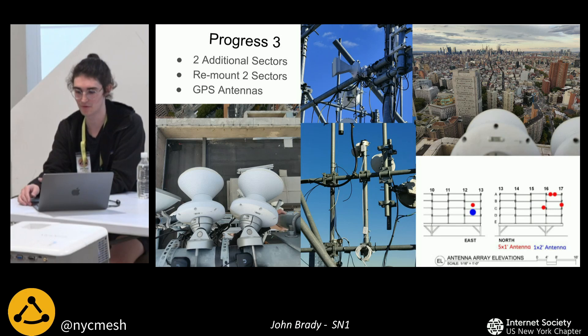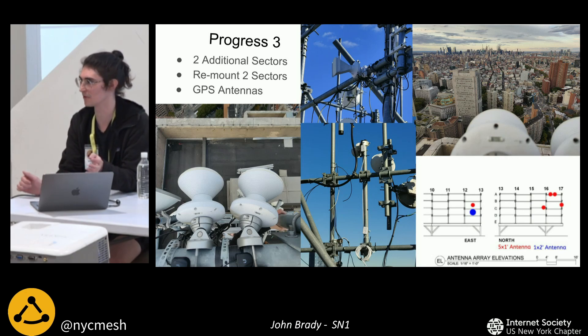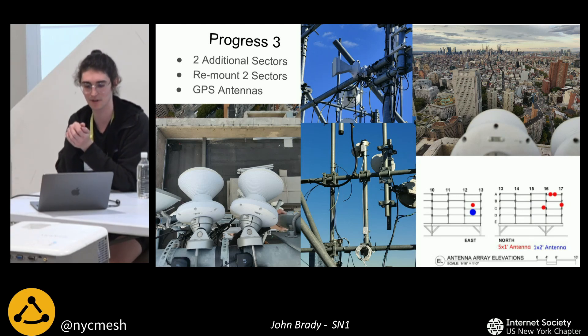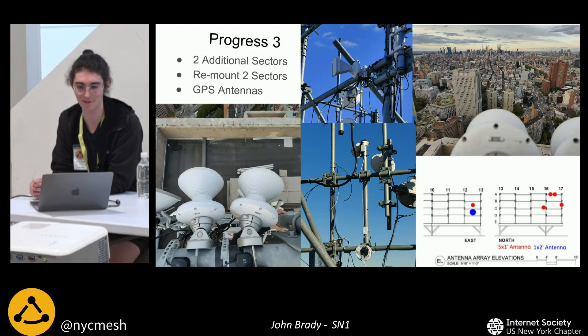Next, we mounted more sectors and moved a couple around. This is the updated antenna plan showing all final antenna locations as of today. The blue is the only thing missing — the PF24 24 gigahertz antenna that we'll be moving in the next few weeks. Everything else is these small circular sector antennas with cone-shaped horns pointing in a variety of directions, serving all the original locations. In the bottom left, we have one north and one northeast antenna. The center pictures show a second north-facing and a second northeast-facing antenna.